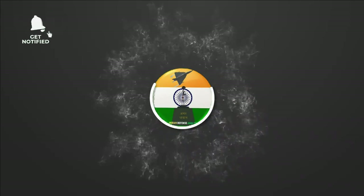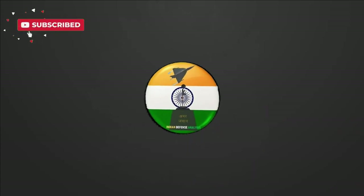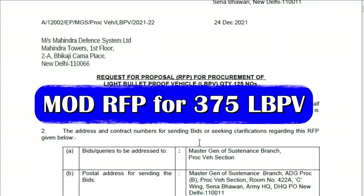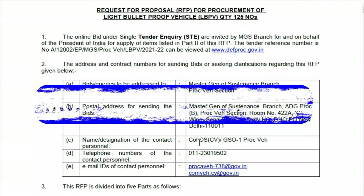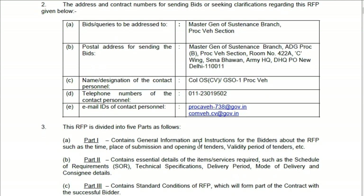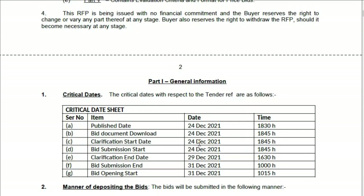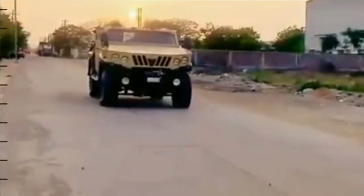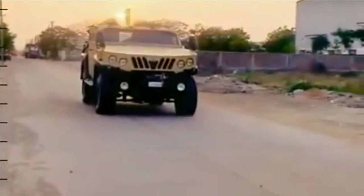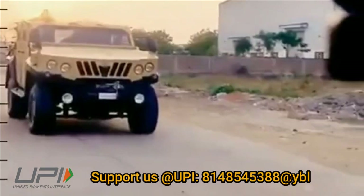Hello and welcome back to ADN Defense Analysis, where we bring you all the latest developments happening in the defense sector. On 24th December 2021, an RFP was issued by the Ministry of Defense for the supply of 125 Light Bulletproof Vehicles (LBPV). The RFP was under single tender inquiry for Mahindra Defense Systems, meaning only one vendor — Mahindra Defense — will supply all 125 LBPVs to the Indian Army.